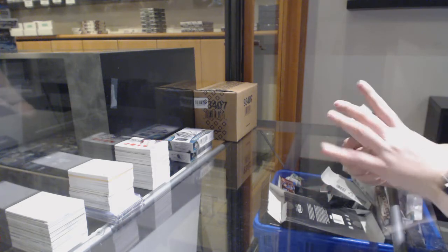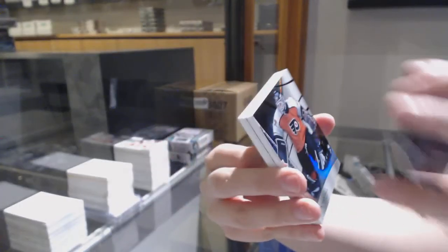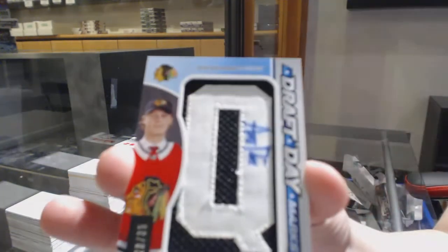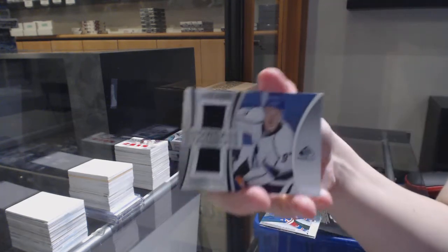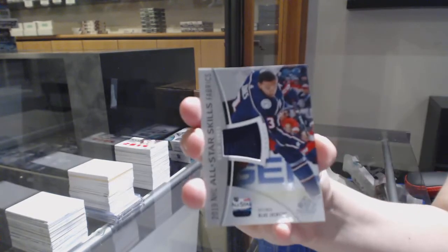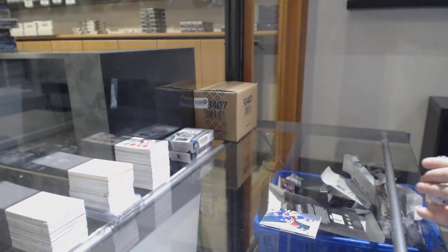We've got number 298, Adam Fox for the Rangers, rainbow. Number 275 rainbow for the Flyers, Ron Hextall. A draft day marks number 35 for the Chicago Blackhawks, Adam Boqvist. Connor McDavid showcase standout dual jersey for Edmonton. All-star jersey for Columbus, Seth Jones. And Trent Frederic rookie jersey number 599 for Boston.